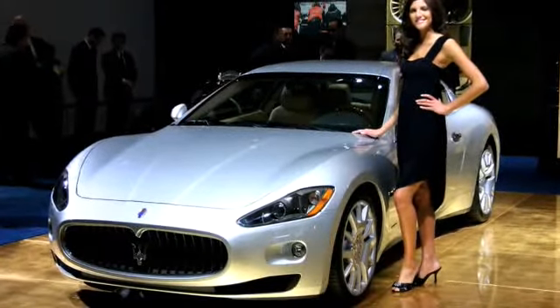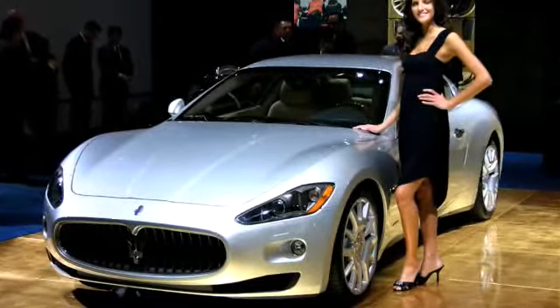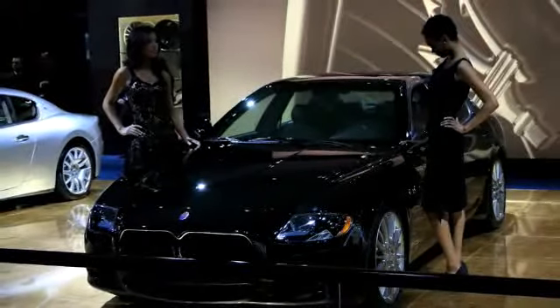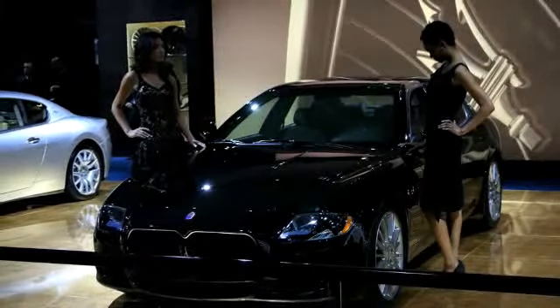Maserati — how can you not like it? This is definitely on the list of cars when I win the lottery or get that venture capital — either the Gran Turismo or the new Quattroporte GTS.